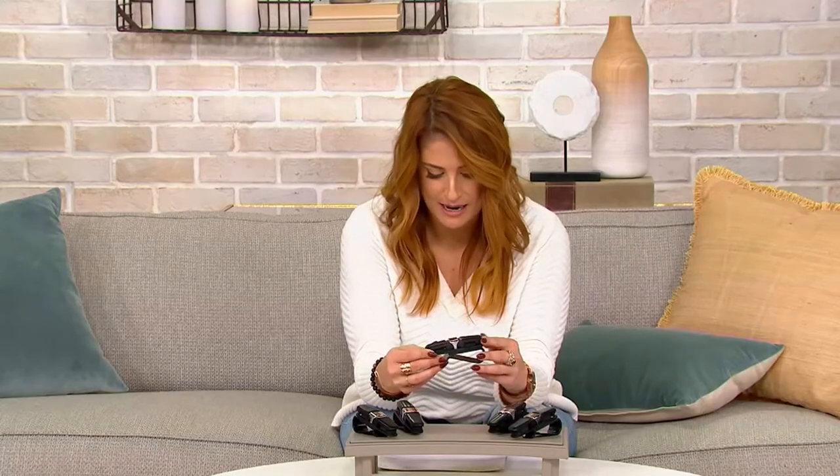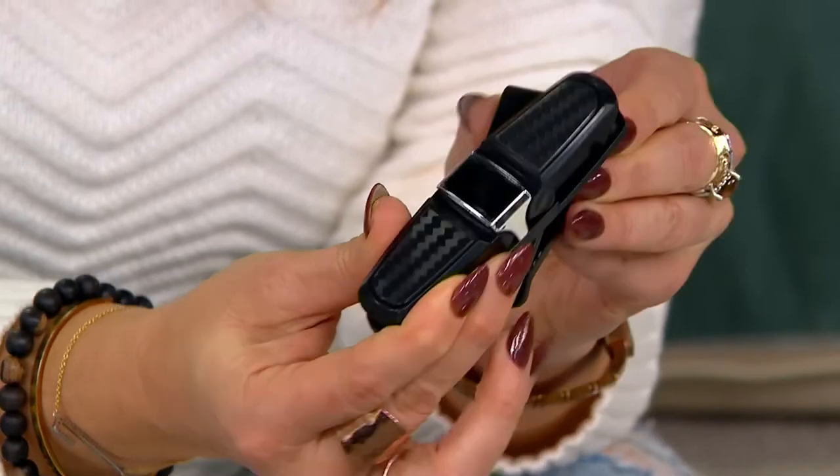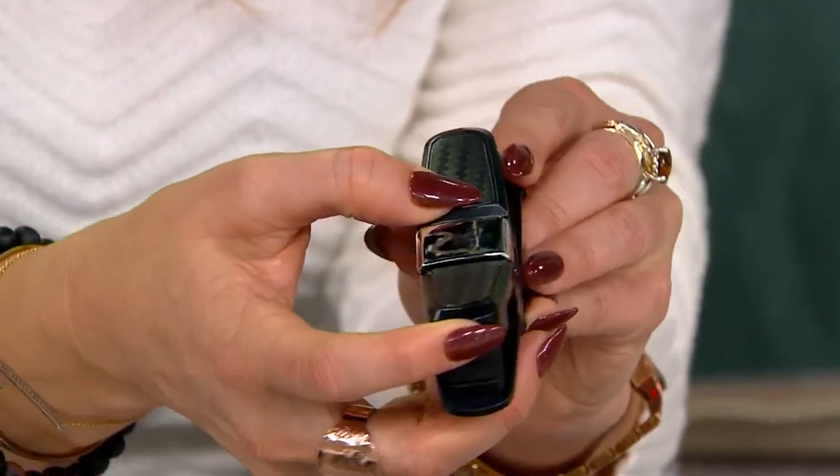$16 is your clearance price, and clearance means no reorder — when they're gone, they're gone for good. It's $5.33 on three easy pays. They're small, unobstructive, and rotate 180 degrees so you're not fussing around trying to find your glasses. It's double-sided.